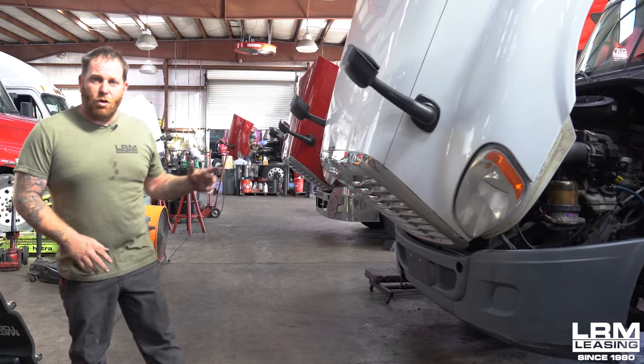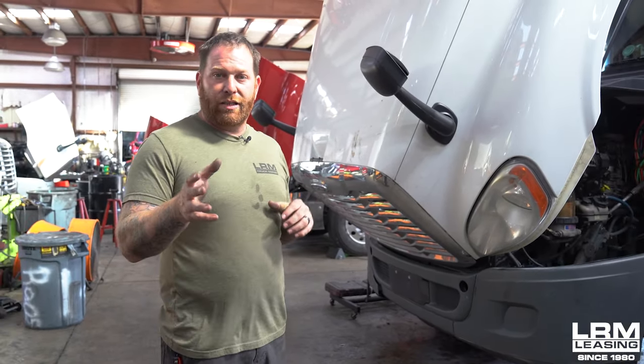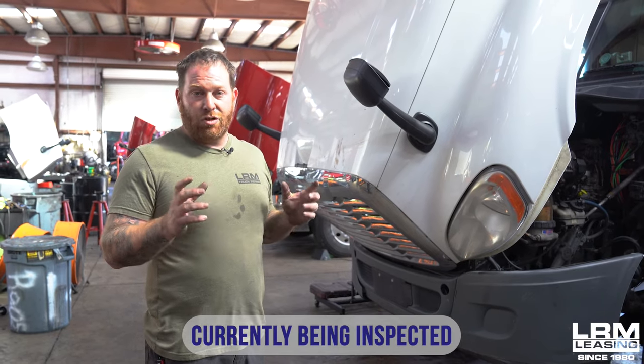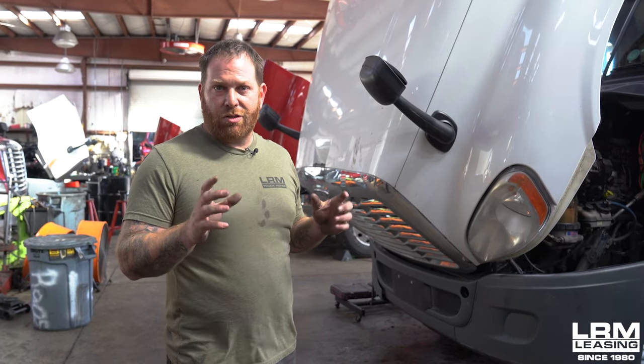Whether it's an oil change, brakes, or something another shop hasn't been able to figure out, you're always welcome to come to the shop and we'll help get that ball rolling. We have another truck here, a little older model. We're going through this one as well — it's in the process of getting inspected, making sure it's DOT legal. Once these trucks are done, we make sure the proper fluids are topped off, you get a fresh oil change, an air filter, fuel filter, and all the things that need to be taken care of — air leaks, oil leaks, and fuel leaks.